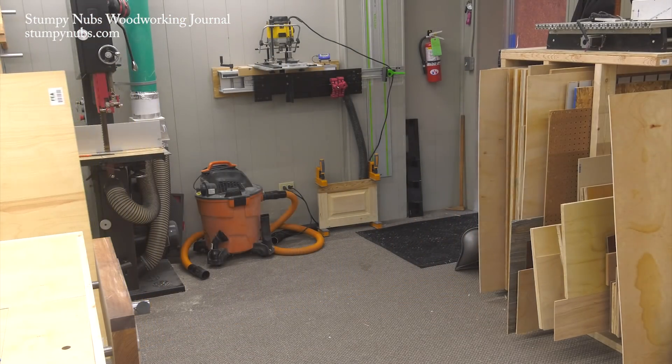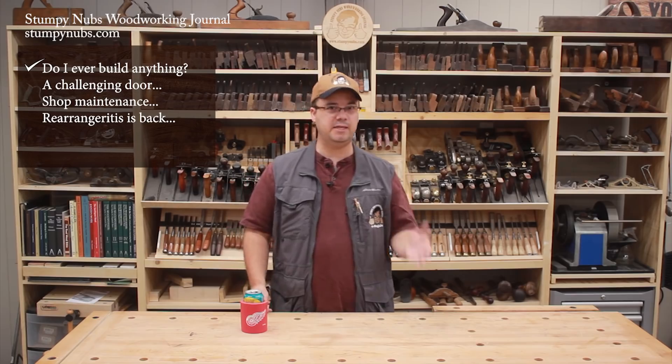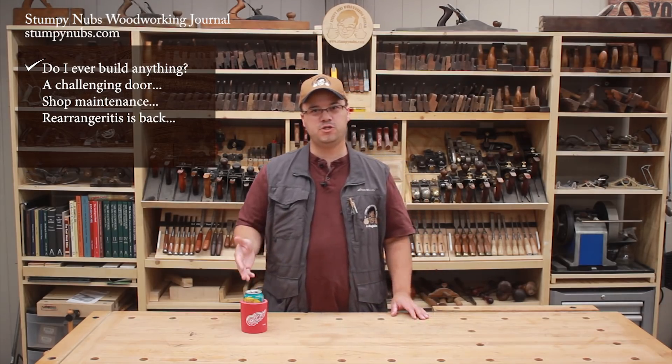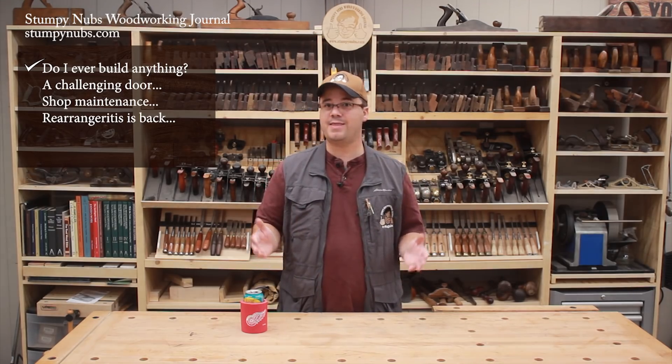It's finally done, and all the footage we took during the build can start becoming videos for you to watch. I'm not going to do a detailed beginning-to-end video because it's a custom project that none of you will likely ever make. That's a point of contention among some folks. Most YouTube channels make videos showing them building a project from start to finish, and that's great. Lots of folks enjoy those videos — sometimes I do too.